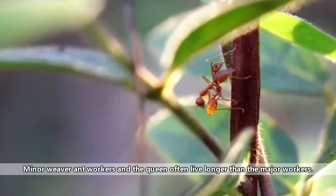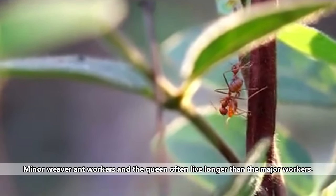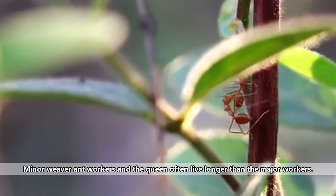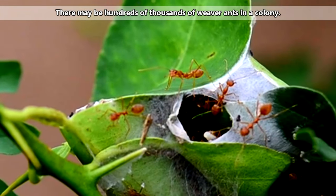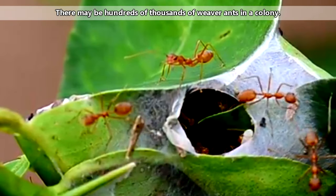Major workers are larger than minor workers and spend more time outside of the nest. They forage for food and defend the colony. Minor workers tend to stay inside and around the nest, where they care for the brood and tend to the queen.